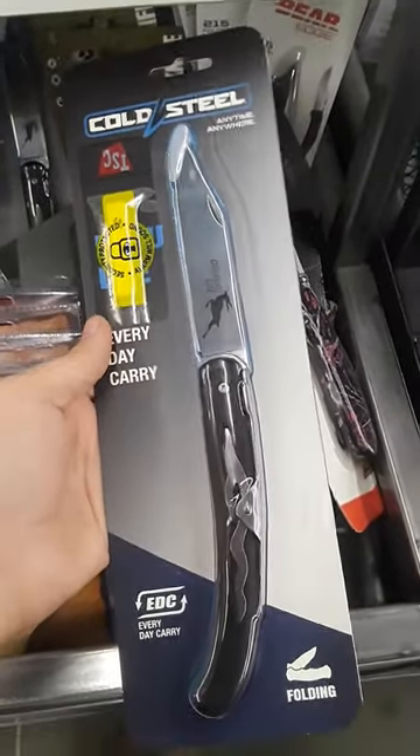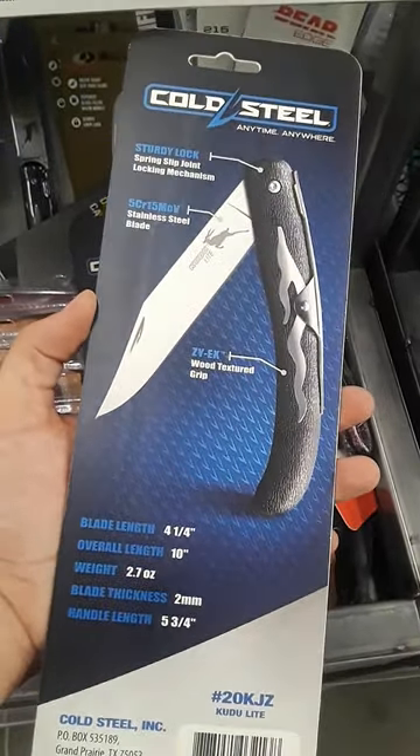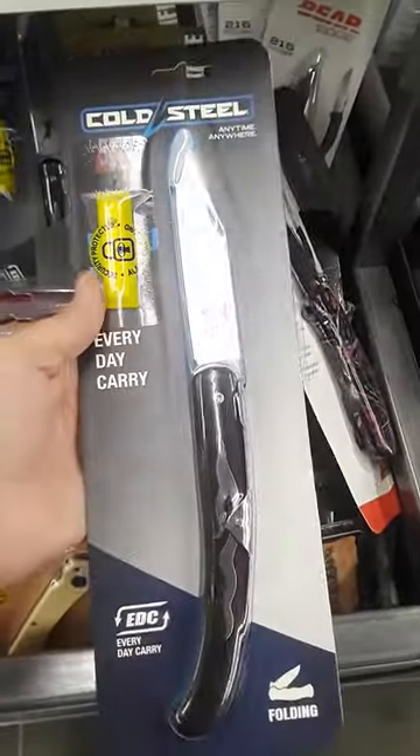Cold Steel Kudu Light. This thing is awesome. I love these knives. Definitely pick one of these up if you have the opportunity. They're a lot of fun.